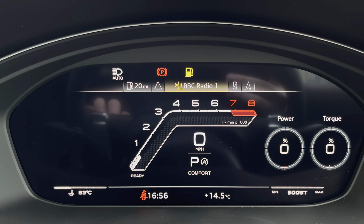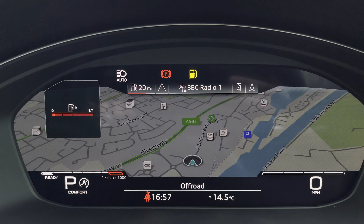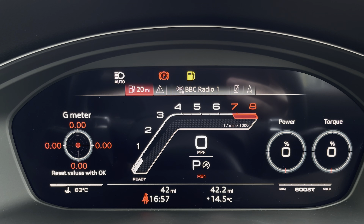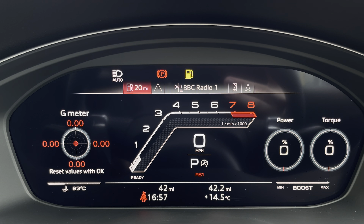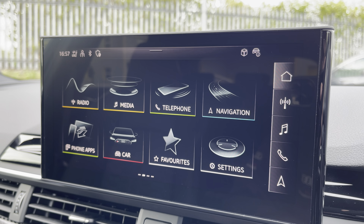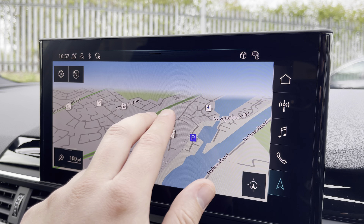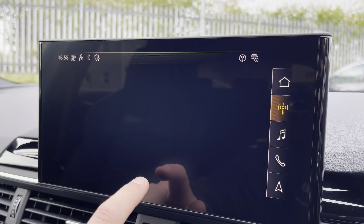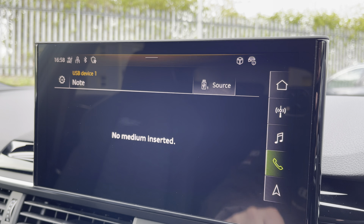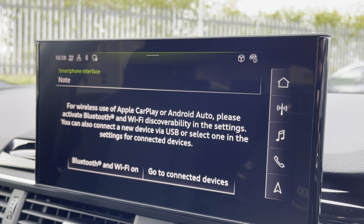One of the most important features of this RS4 for the driver is the Audi virtual cockpit display, where you can access useful displays such as satellite navigation including this state-of-the-art G-meter. And here we have the 10.1-inch high-resolution touchscreen display where you can access all the usual features such as satellite navigation, DAB digital radio, external media connectivity and telephone connectivity.